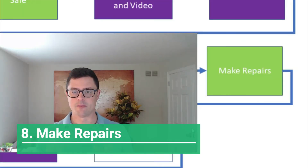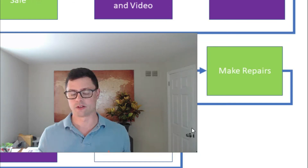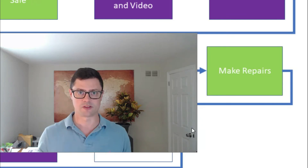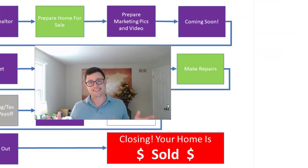Step eight is making repairs to the house based on what you agreed to during inspections. You might need to get a handyman in or do some things yourself. They'll probably want pictures and receipts of all the work done. If you're lucky in this market, you got out of doing repairs entirely.